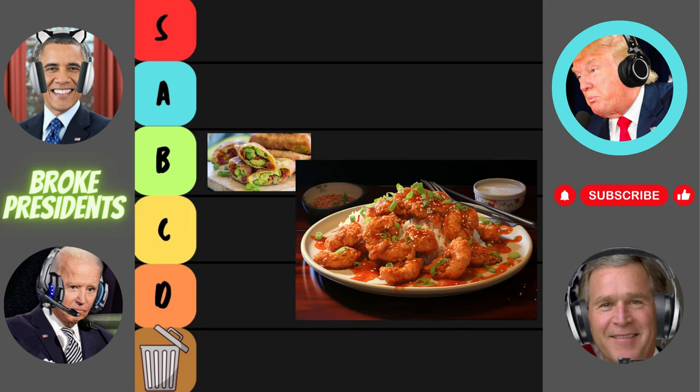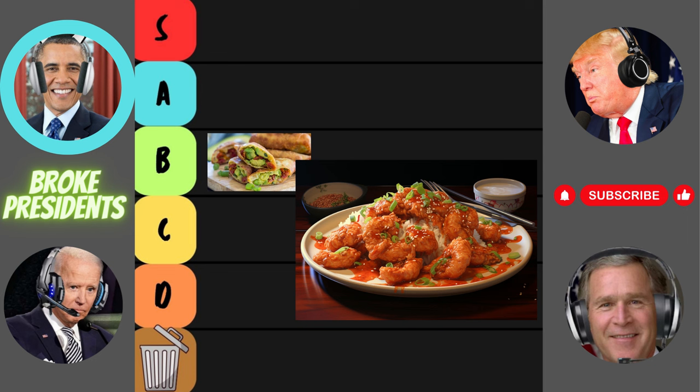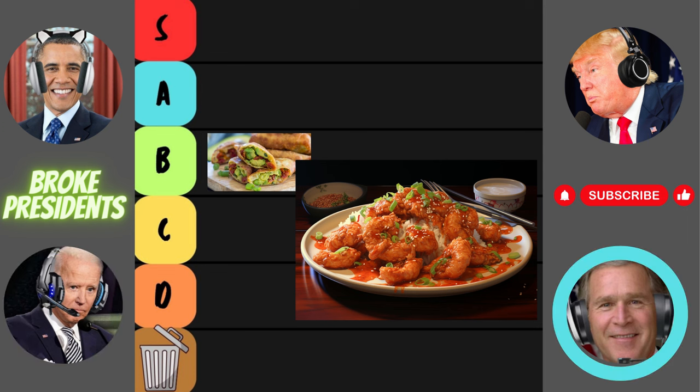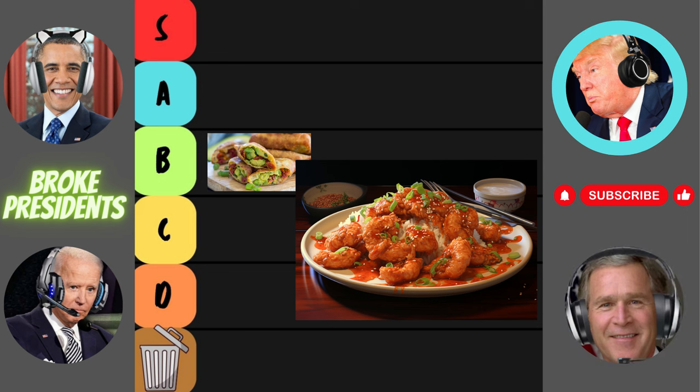Next up, the bang bang chicken and shrimp. Bang bang chicken and shrimp? Sounds like a flavor explosion waiting to happen. I've heard good things about this one. Let's see if it lives up to the hype. Bang bang — this dish is like a tastebud carnival. Spicy, crispy, and oh so satisfying. I'm not sure if it's the spice or the flavor, but something's definitely got me hooked on this bang bang chicken and shrimp.